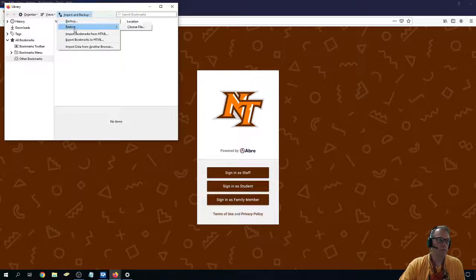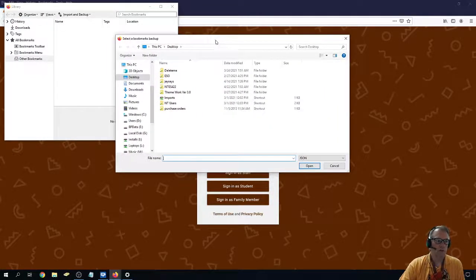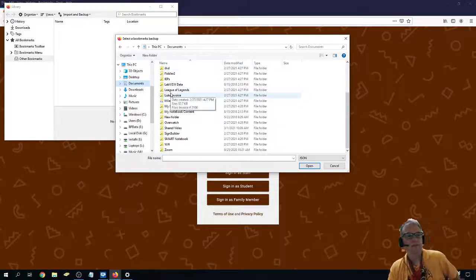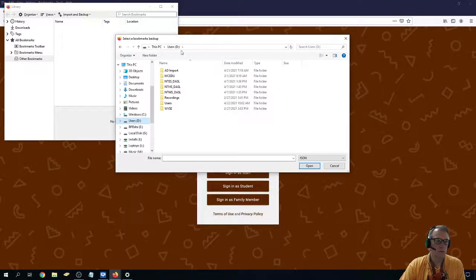I'm going to show you where it is. If you go to Restore and Choose File, it goes here to your desktop. If you already have one in your Documents, you could go to My Documents and look and see if you've got one there. If not, it's kind of a long process — not that hard — but you would go to where it says D-Drive Users, and then find the Users folder and your logon.